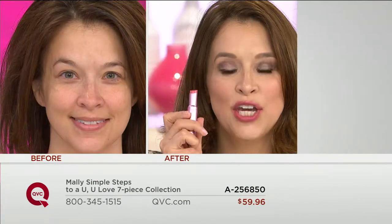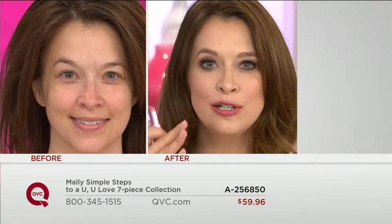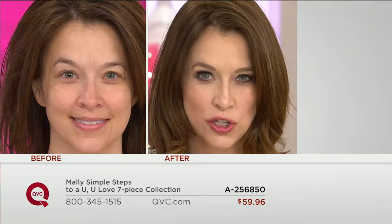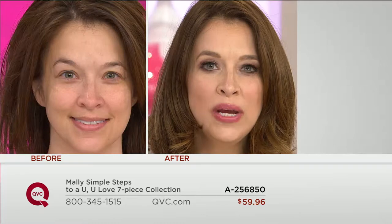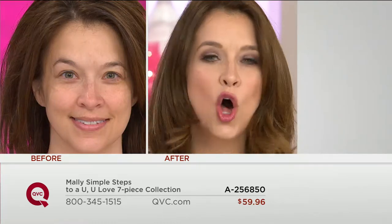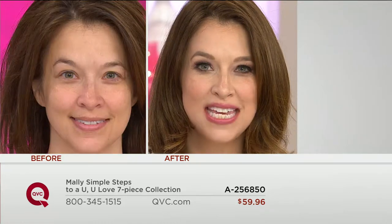With today's Today's Special Value, we have a brand new exclusive launch of Mally's brand new foundation — that not only is a foundation, but it's also your touch-up — her award-winning customer choice favorites, brand new lipstick, new colors. It's all here for you in Mally's final Today's Special Value of the Year.